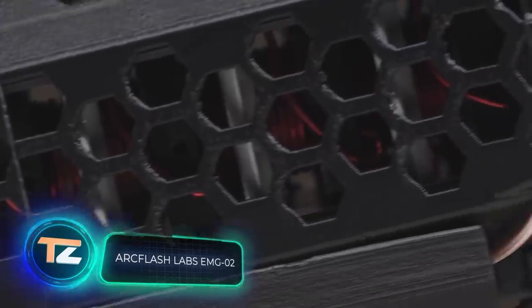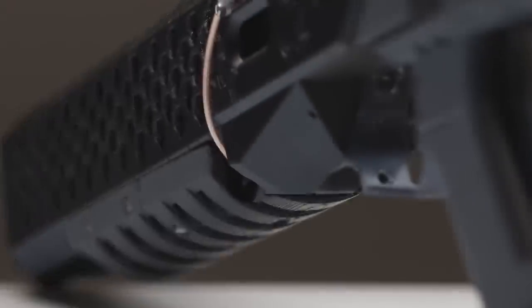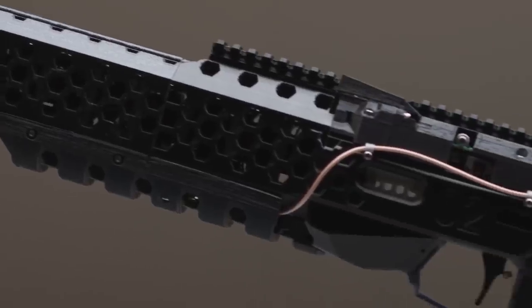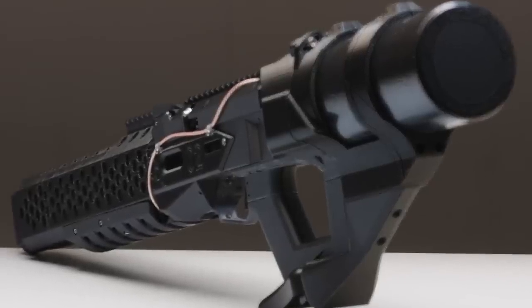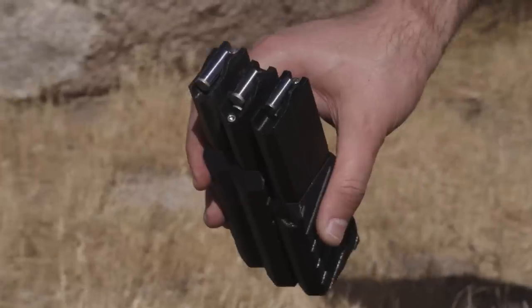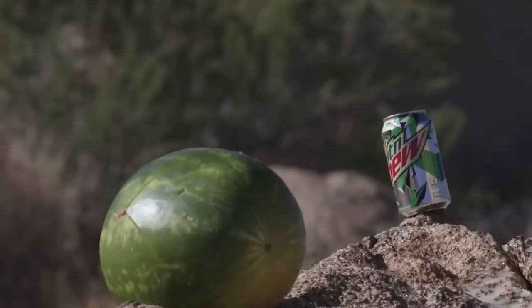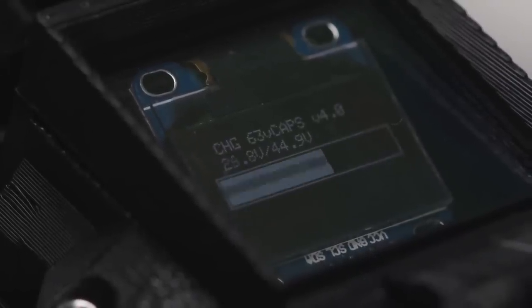Science fiction movies, games, and books have something in common: firearms will eventually be replaced by more advanced technologies such as lasers and plasma. Today we have a glimpse of this possibility with the introduction of a mass-produced coil gun available for $3,100. This remarkable firearm propels steel dowel pins at a velocity of approximately 75 meters per second using electromagnetic coils for acceleration, and features a smooth bore barrel.